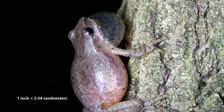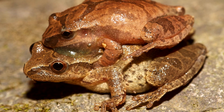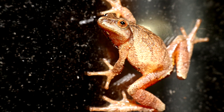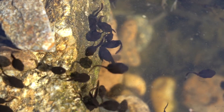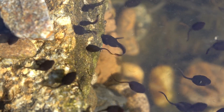Adult spring peepers average about an inch in length, though the females are slightly larger than the males, and those living further north may be larger on average. The biggest males have the best luck with the females, and a single female lays upwards of 1,000 eggs in a breeding season. These hatch at least a week later, and the tadpoles take two to three months to develop into adults.